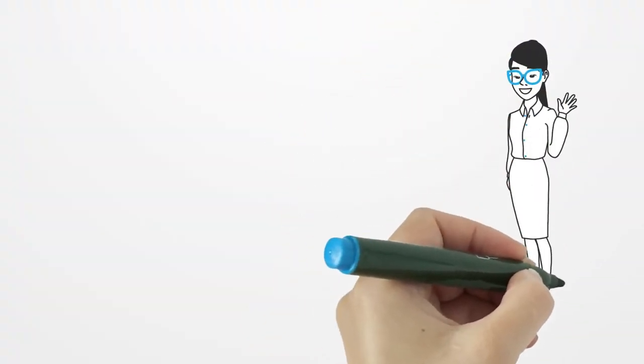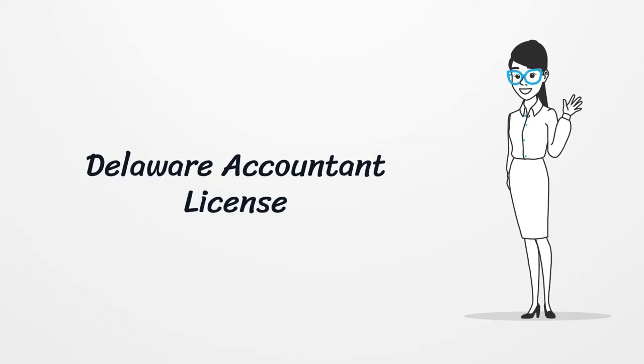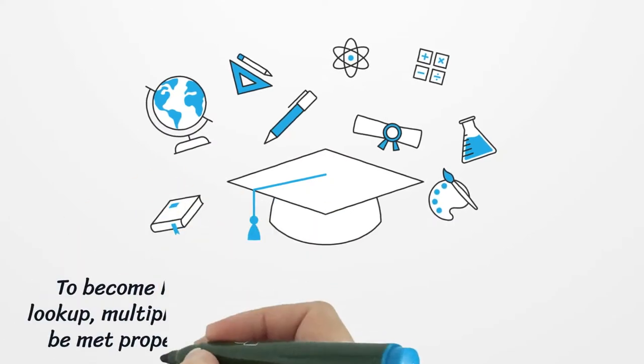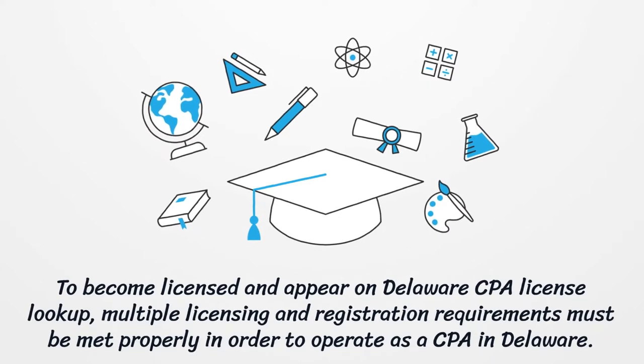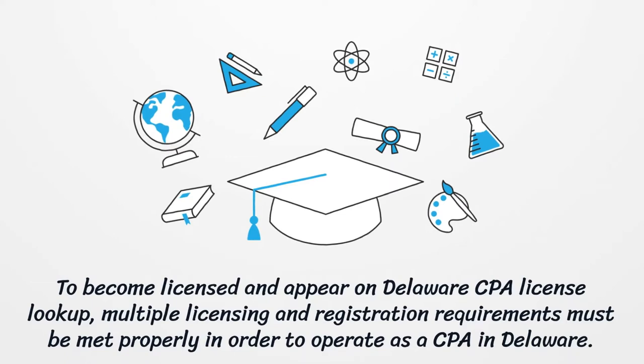Delaware Accountant License. To become licensed and appear on Delaware CPA License Lookup, multiple licensing and registration requirements must be met properly in order to operate as a CPA in Delaware.